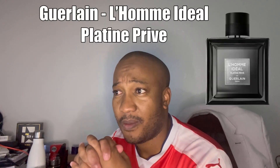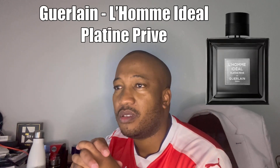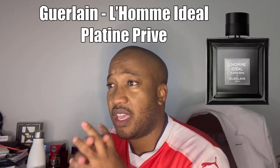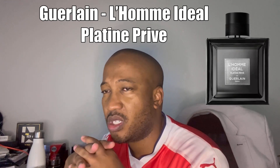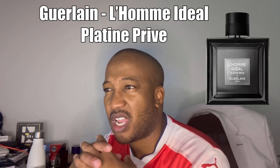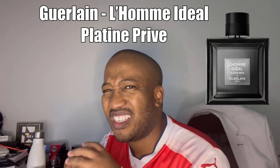The two from the house of Guerlain — one is from the L'Homme Idéal range and the other from Habit Rouge. From the L'Homme Idéal range, it's Platine Privé. Top notes are grapefruit and bergamot — fresh at the top — then green almonds, which is the classic almond very common in this range, neroli, and in the base it's musk and vetiver. It will have a fresh opening with the almond and then dry, woody notes at the bottom.